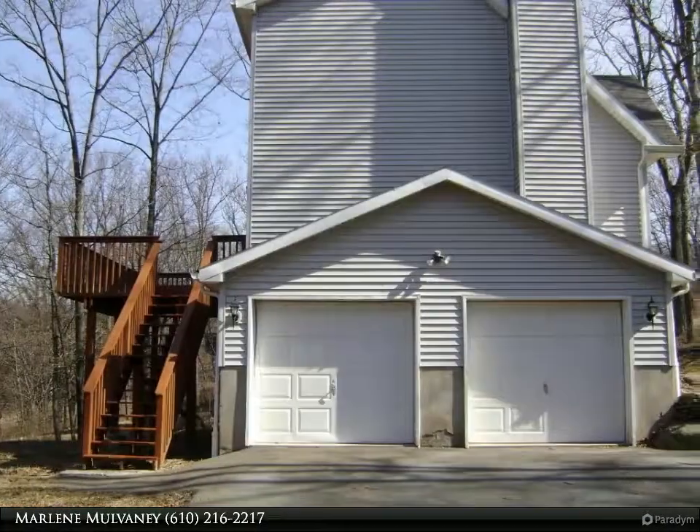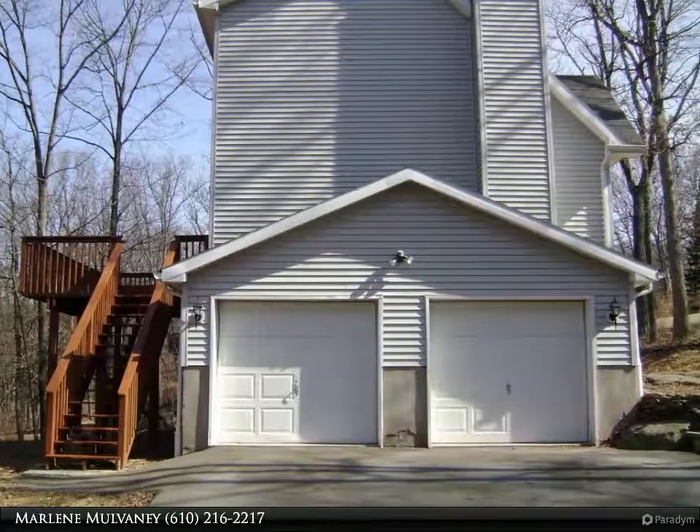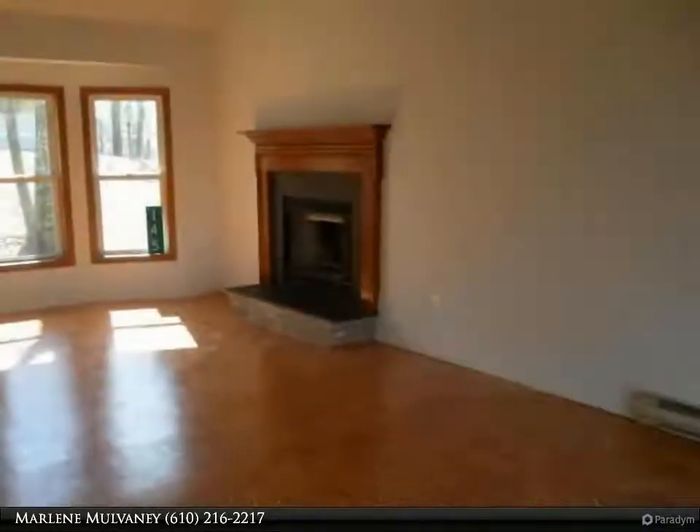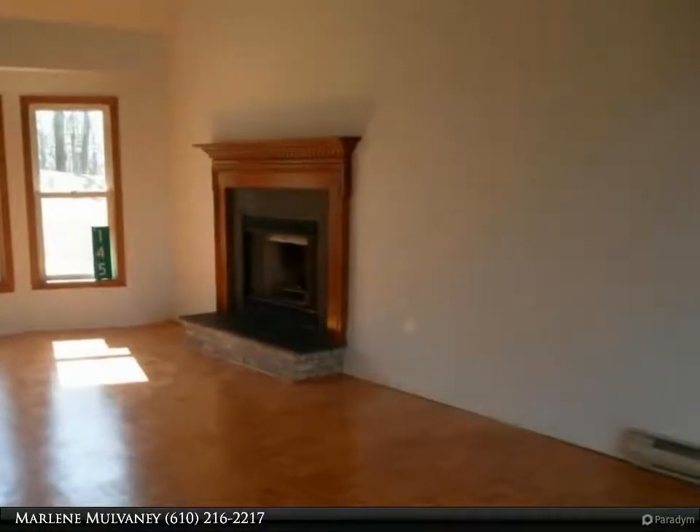Remodeled kitchen features granite countertops, tile splashback, and stainless steel appliances, hardwood and ceramic tile floors. Living room and dining area with vaulted ceiling and wood-burning fireplace. Enjoy the mountain views from the spacious deck.